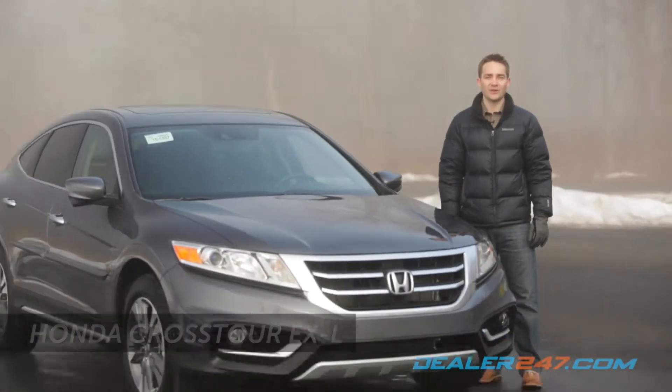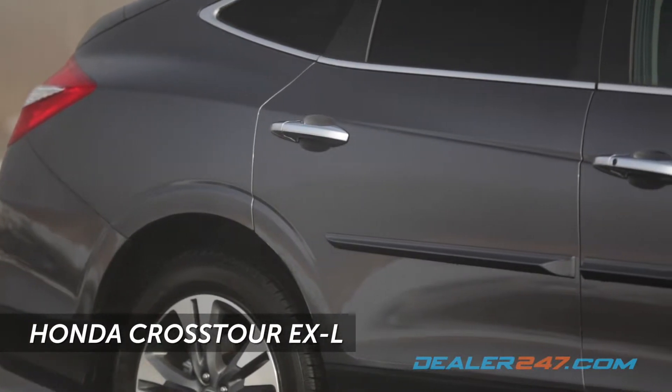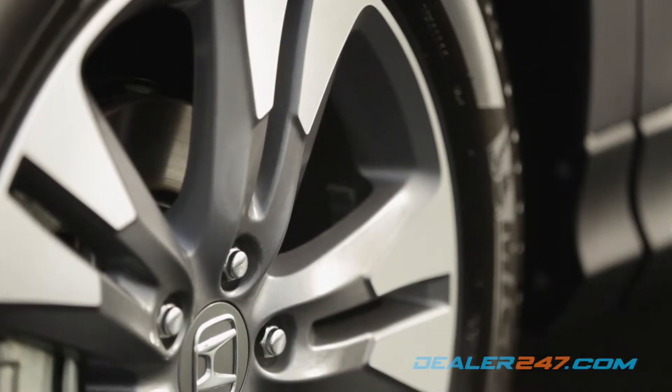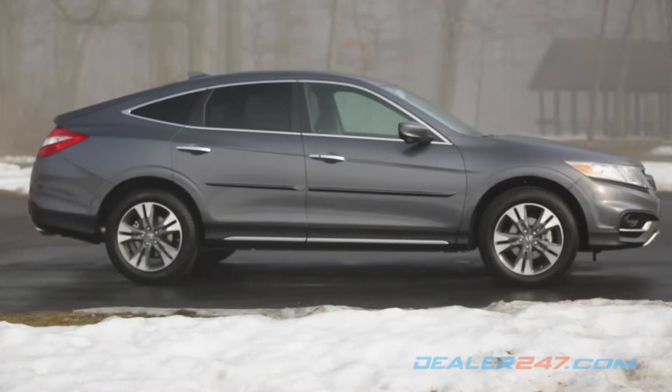Honda's unique CUV is back once again in the 2015 Crosstour. Eye-catching lines and contours team with projector beam headlights and 18-inch alloy wheels, separating the Crosstour from the traditional wagon thanks to a fresh and sophisticated look.